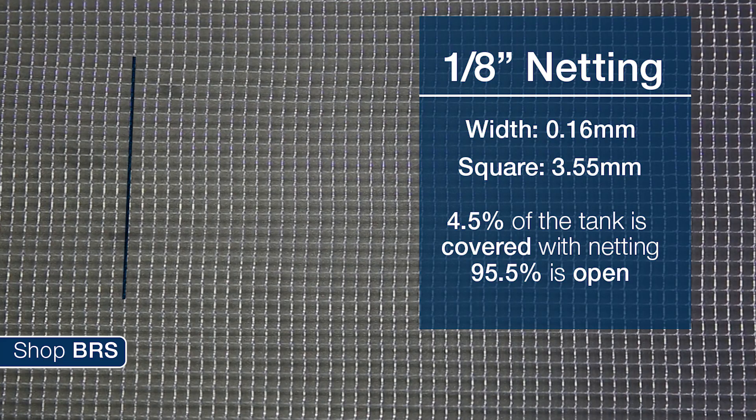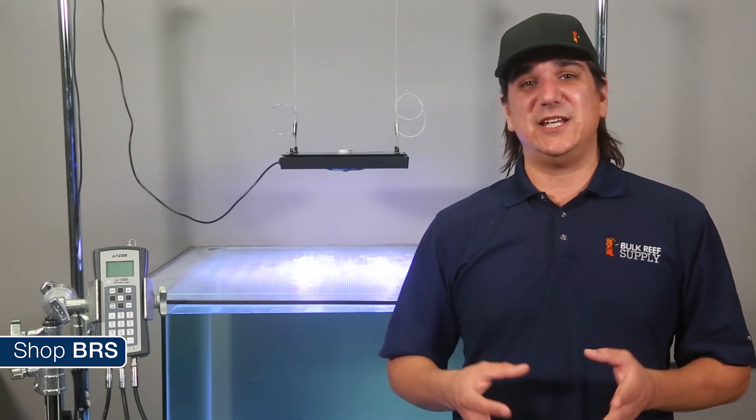On the eighth-inch grid, the netting is only 0.16 millimeters thick and the space between is 3.55 millimeters, meaning the netting covers about 4.5 percent of the area above the tank. So even though the grid on the eighth-inch netting is much tighter, most of us never considered that the netting might be thinner — a bit of a surprise. Ultimately there might not be as big a difference between the two nettings as one might think.